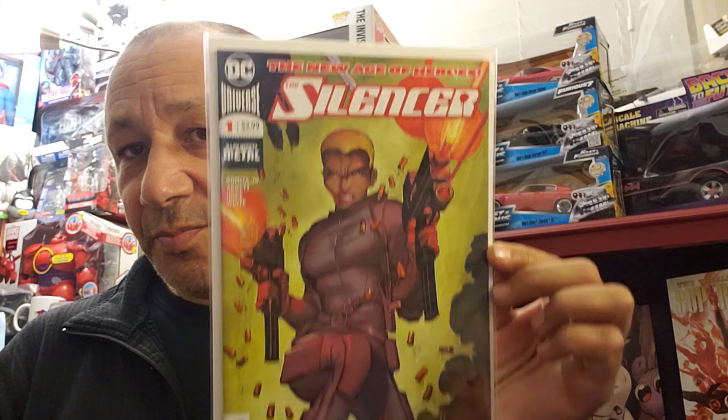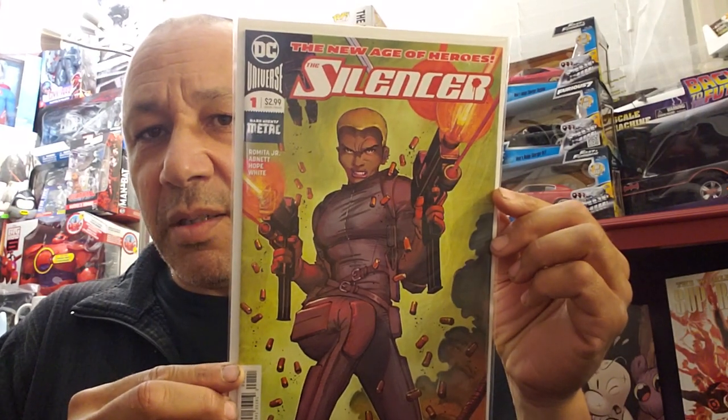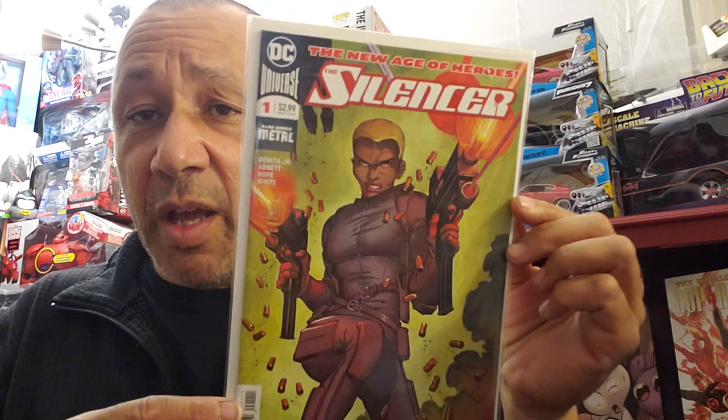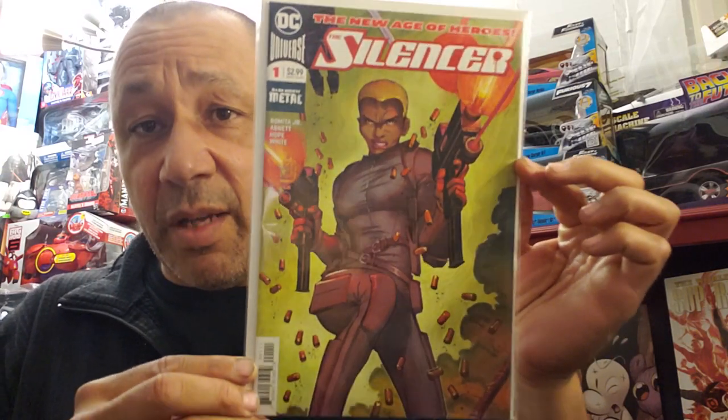Back to the comic books. I didn't pick this one up at first - I put it down and when I looked at the price I said I gotta go back and get it. So when I went back today I picked up Silencer number one. I love Romita Jr. - Romita can get a little sloppy sometimes but when he's on, he's on, and this artwork is beautiful. As soon as I saw this I knew it was worth something - I think it was up to like $17 or $20 online. I paid $4.49 for it.